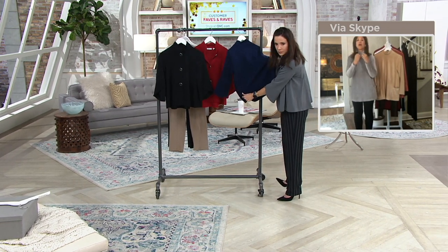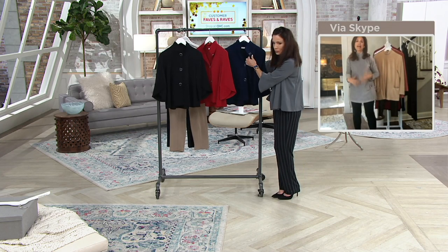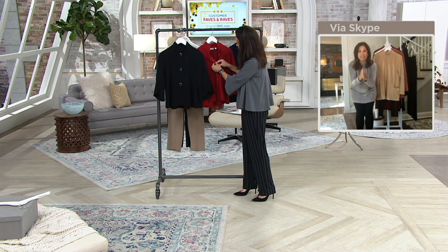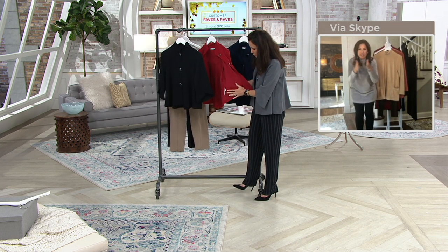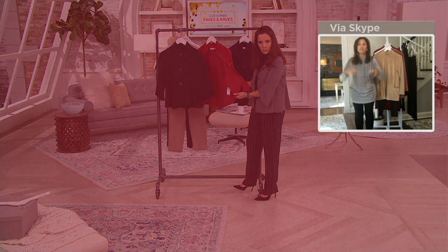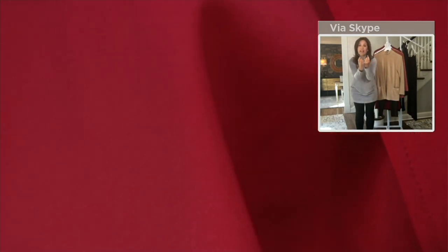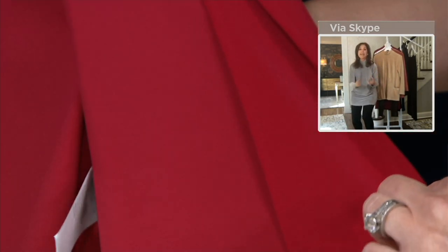We actually premiered this fabric and did a today's special value in a classic blazer — it's that same fabric. It's actually like bonded, almost like liquid knit bonded, almost like on a lining — like a double knit, double binding. So it's got structure to it, but you throw it in the washing machine and dryer. You can spot clean it, and it has that silk-like feel. The inside feels amazing.